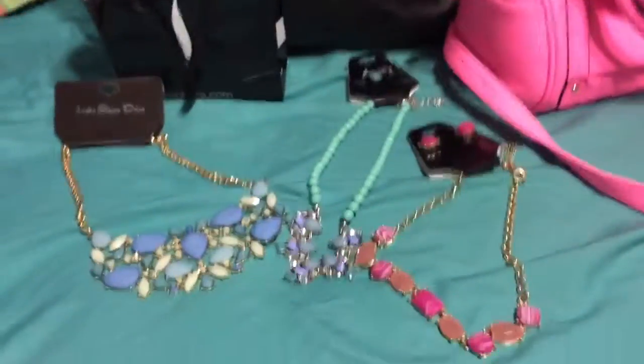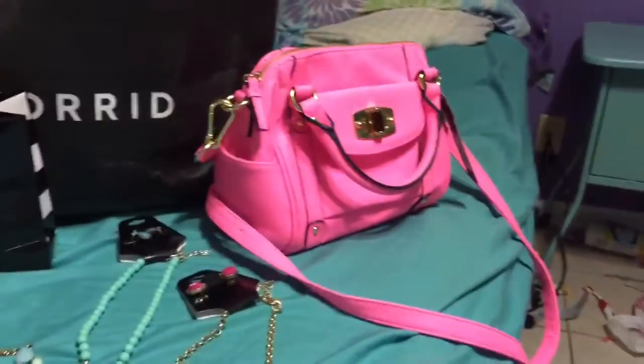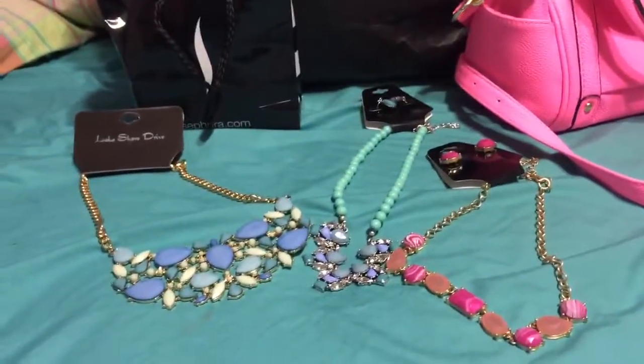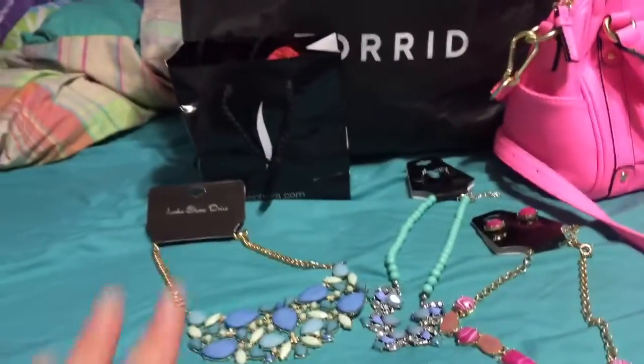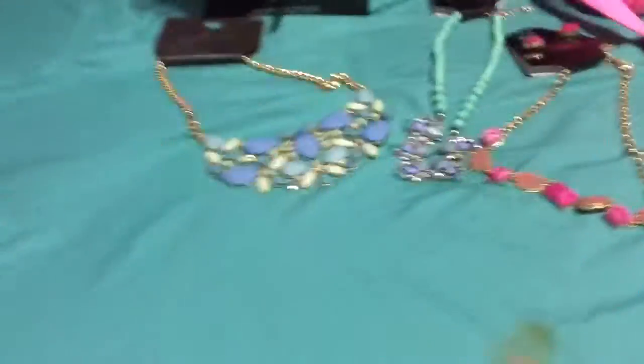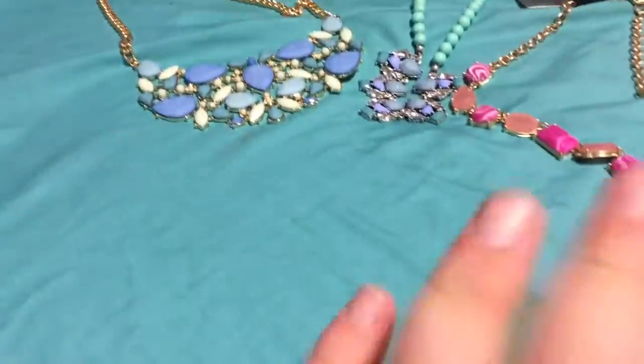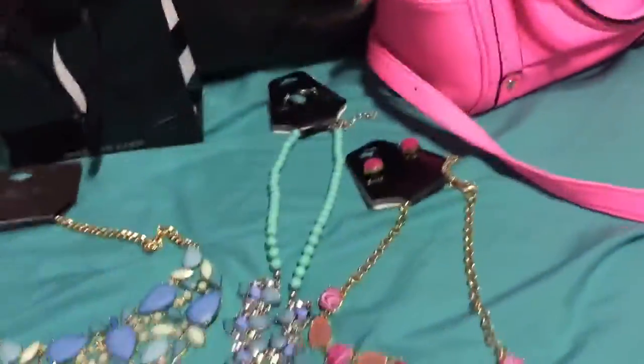Hey guys, today I thought I would do a vlog type of thing by doing a haul. I want to target Tuesday Morning, Sephora, and Torrid, and this is basically what I'm going to wear to BeautyCon. Some of the stuff I'll wear, but some like this necklace I'm not going to wear. I'll just start with what I got — please ignore this flash bronzer from Lancôme.